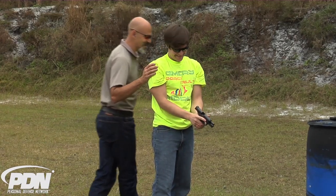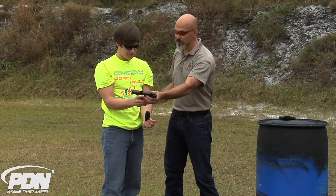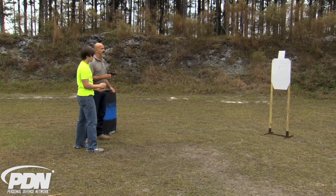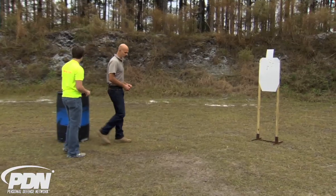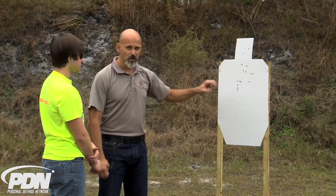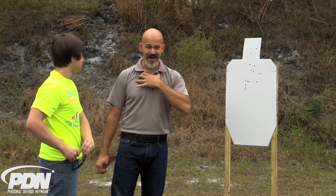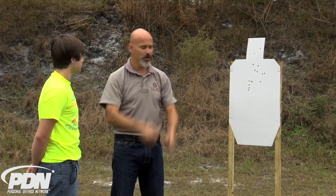I kind of set you up for failure there for a second. Do you have any idea how to reload the gun? I do not. The reason I did that wasn't to embarrass you — the point I wanted to make is that those are legitimately the first 12 to 15 shots that Mitch has ever fired out of a semi-automatic defensive handgun. Let's walk over and take a look at the target. Your first shot — we don't want to say 'oh, you got a head shot,' because we know the intention was to hit the chest. First shot went a little high but centered up. The next shot went where we wanted it, and several of the next shots went where we wanted it. When we started doing multiple shots, the shots started climbing a little bit higher.